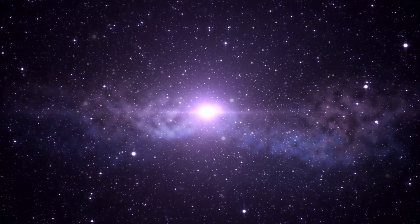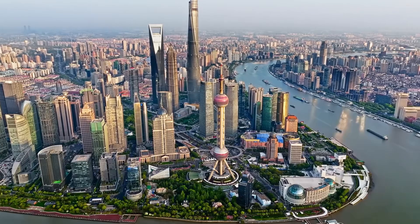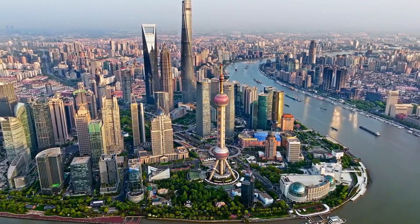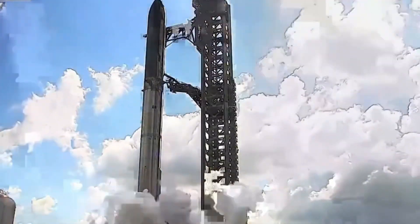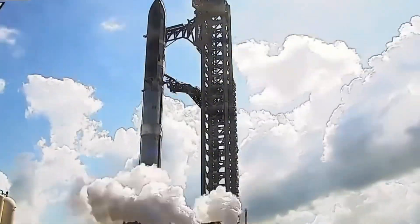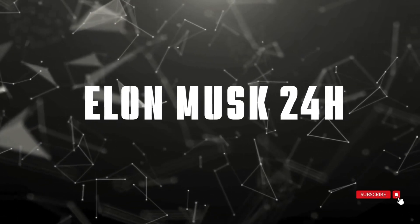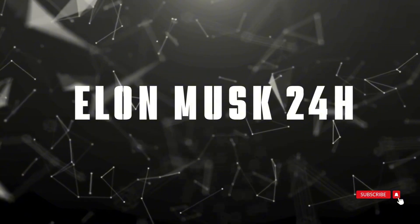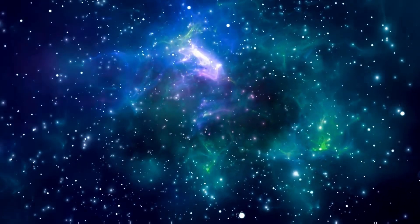As SpaceX pushes the boundaries of what's possible, China's private space companies are watching, learning, and moving fast to close the gap. But in the complex world of rocket science, copying the design is one thing — mastering the technology is another entirely. Welcome to Elon Musk 24 Hours, where today we're diving deep into China's ambitious plan to replicate SpaceX's groundbreaking technology, the challenges they face, and what this means for the future of space exploration.